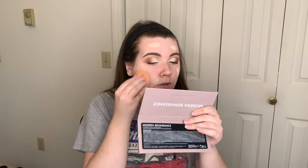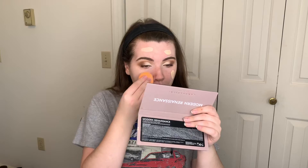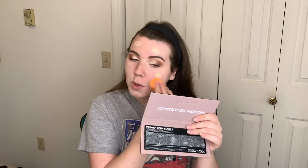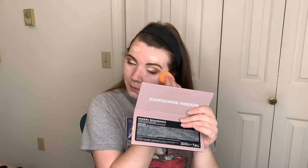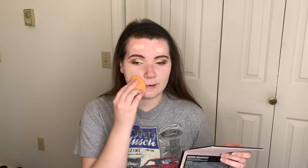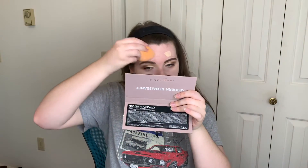I'm going to blend it in with my Real Techniques sponge. Also, the good thing about the Urban Decay liners is they're not like glitter-glitter, so they don't move throughout the day and they don't fall on your face. So it'll last well through all your little holiday dinner parties.